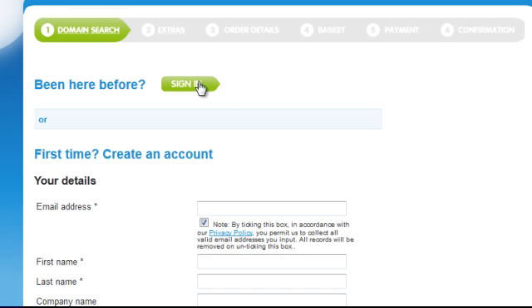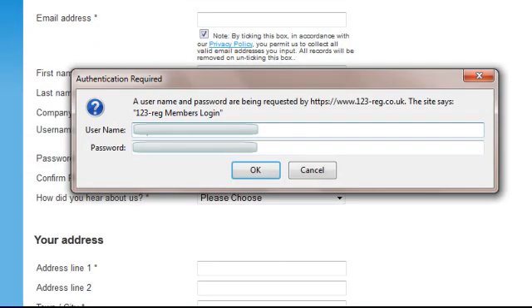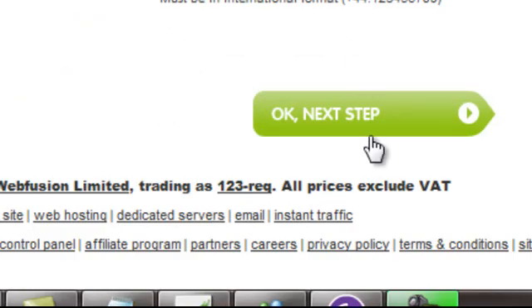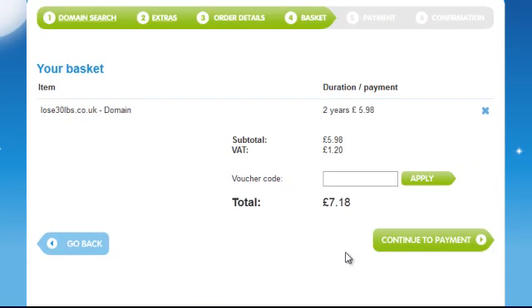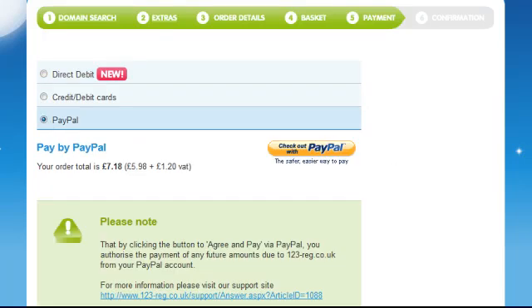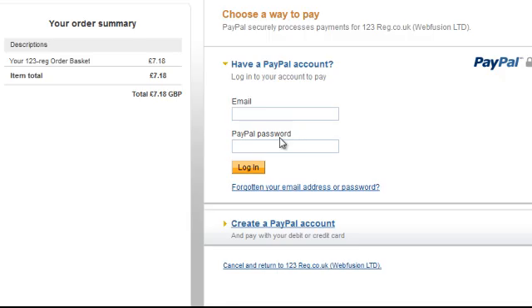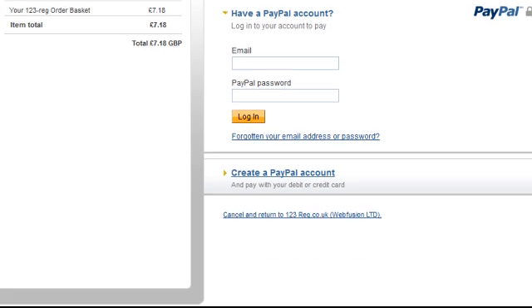I've got an account so I'm going to sign in. This is where you'd either set up an account or sign in if you've already got one. Then you go to the next step and you've got your total, plus VAT. I'm going to use my PayPal account to pay. It's really as simple as that. I'm just going to pay for it now — I don't think you need to see that part — and that's the end of it for the time being. So I'm going to stop the video and see you in the next one.